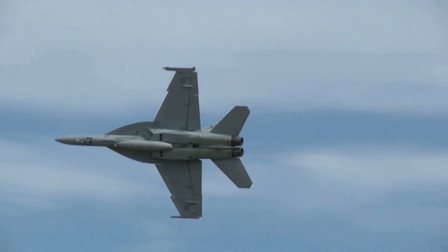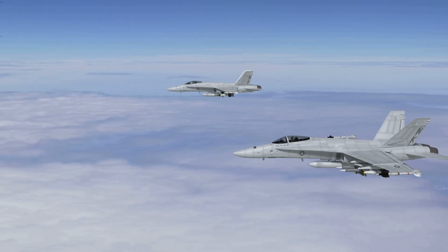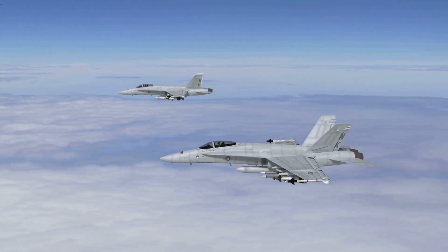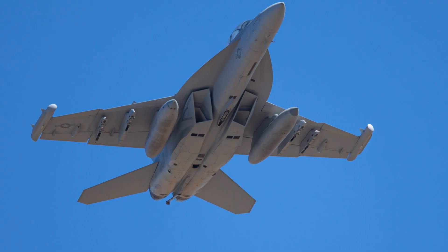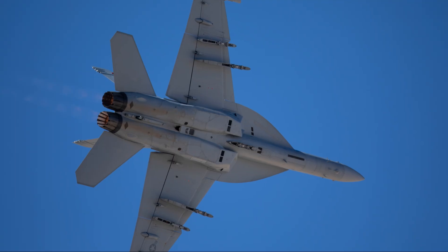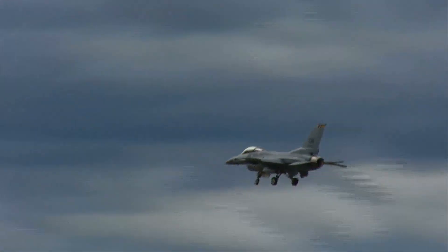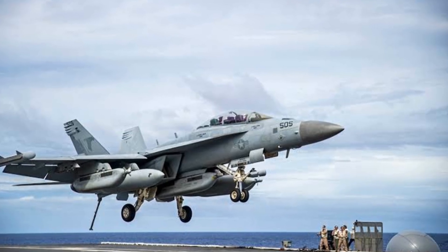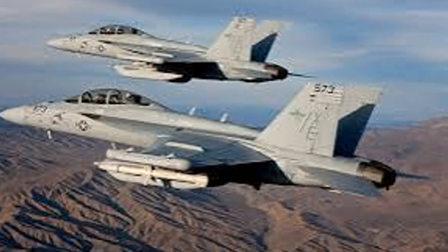Number one is the Boeing EA-18G Growler — the ultimate electronic warfare jet. Based on the Super Hornet, the Growler's main weapon is the electromagnetic spectrum. ALQ-99 jamming pods can blind enemy radars and communications, creating a safe corridor for allied aircraft. The ALQ-218 receiver lets the Growler listen, identify, and geolocate threats, then target them with tailored jamming. Its interference cancellation system means it can jam enemies without blinding its own radar or comms. The Growler can still fight, carrying AMRAAMs for self-defense and HARMs to destroy enemy radars.